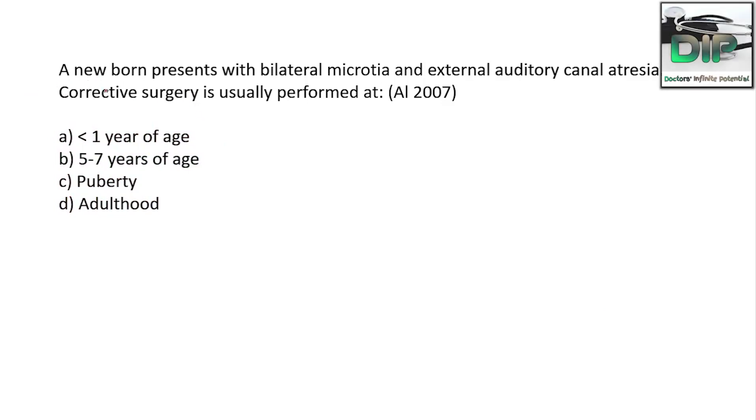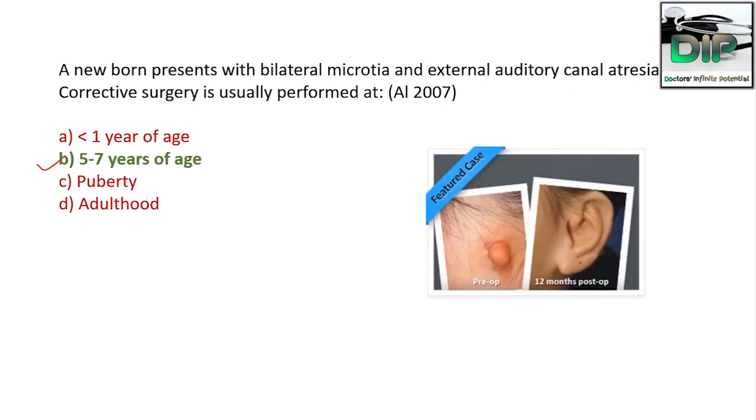The next question: a newborn presents with bilateral microtia and external auditory canal atresia. The corrective surgery is usually performed at — option A: less than 1 year of age, option B: 5 to 7 years of age, option C: puberty, option D: adulthood. The correct answer is 5 to 7 years of age.